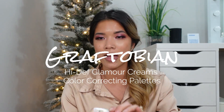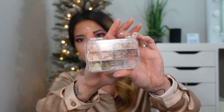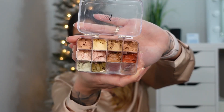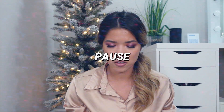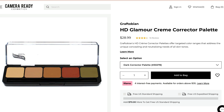Moving on to the actual cream concealers that I keep — I did depot these as well. I have these in a ViewSet container. I get these off of Camera Ready Cosmetics and I'll go ahead and link this for you guys. They're the Graftobian HD Glamour Cream Concealer Palettes. They retail for $28.99 a piece. They offer targeted color ranges that address the unique concealing and neutralizing needs of all skin tones. There is the light one and also the dark color corrector palette.